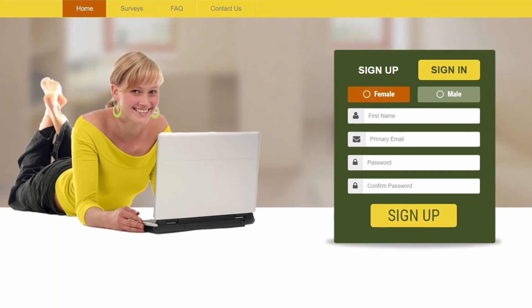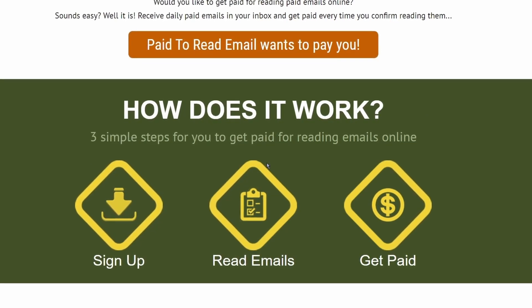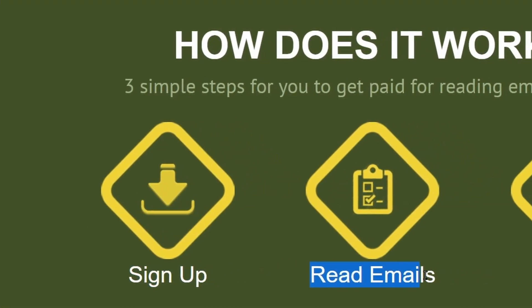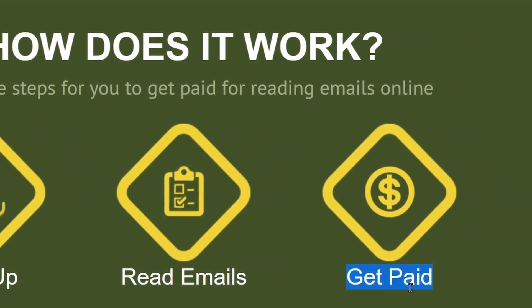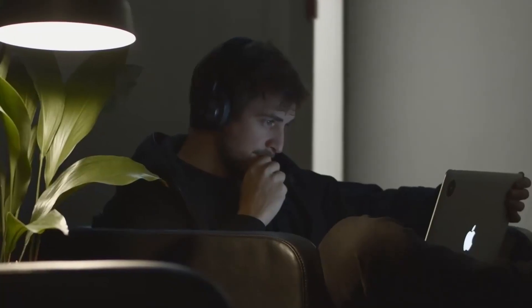This is the site where you will get paid to read emails. Before I reveal the name of the site, this is how exactly it works. These are the three simple steps to make money online reading emails. First, you have to sign up for a free account. Second, you have to read emails — I will show you a real live example of how to do that. Third step, you can get paid in PayPal money every single day. Now these are some of the features on this website which are very important to understand, so pay close attention.